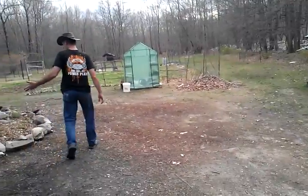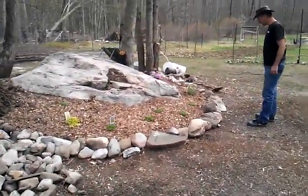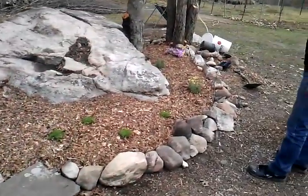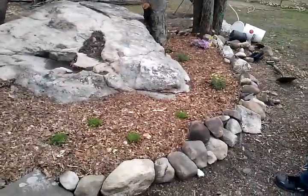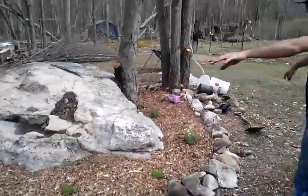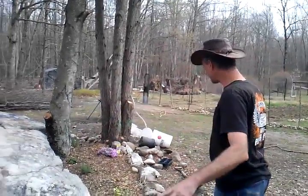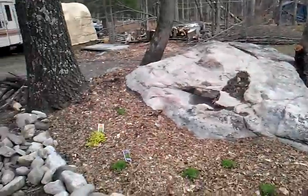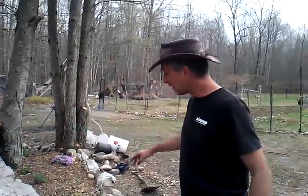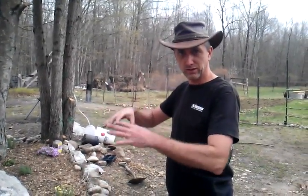Honestly, people thought I was stupid wasting my time, but I enjoy just looking at it, watching it grow. It gives me peace. The rocks are a nice little touch. I still gotta clean up the extra rocks over here - all those were on top of this. Every single rock here was on top of that. My guess is like a hundred years ago this was started, because some of the rocks were six to eight inches deep underground from settling through the years.